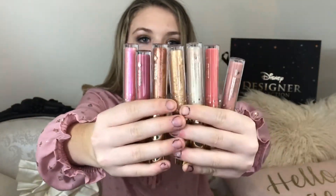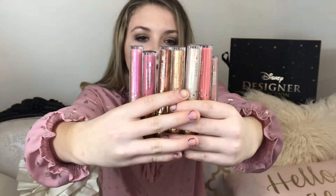I'm going to start with the lip glosses and talk about some pros and cons. The only con is that all lip glosses are just sticky — that's it, and it's not anything against ColourPop. Some pros are they're very sparkly and I really like the colors they chose for the princesses.